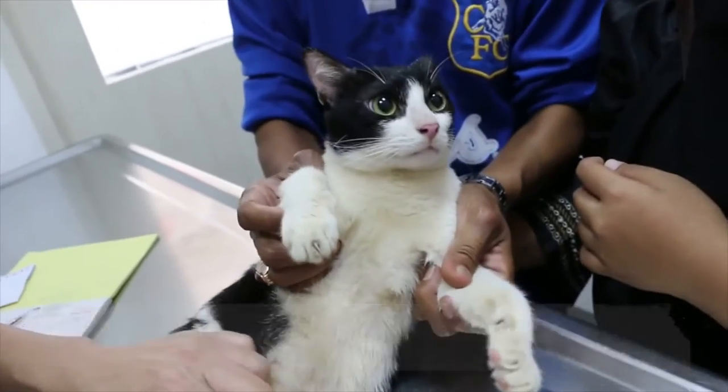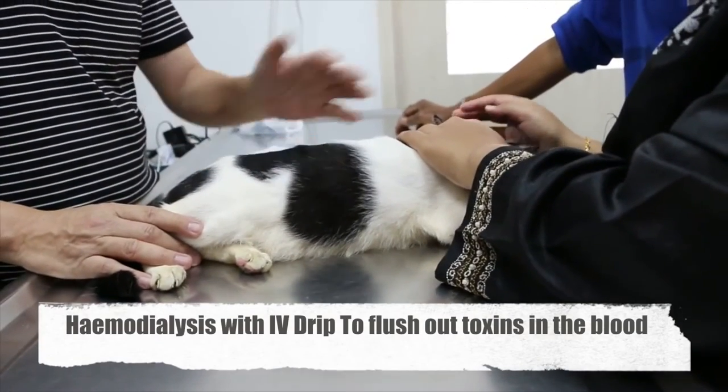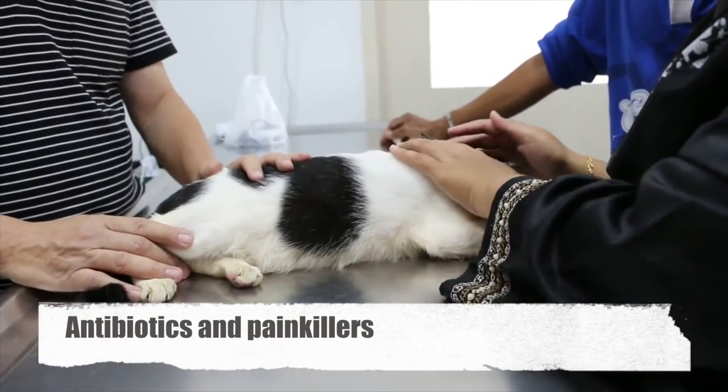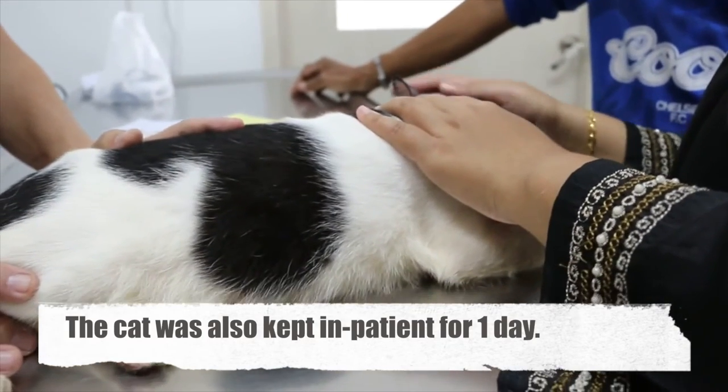So he may have a kidney infection. August 15, 2015 — prescribed treatment. Treatment included hemodialysis with IV drip to flush out the toxins in the blood. Antibiotics and painkillers. The cat was also kept inpatient for one day.